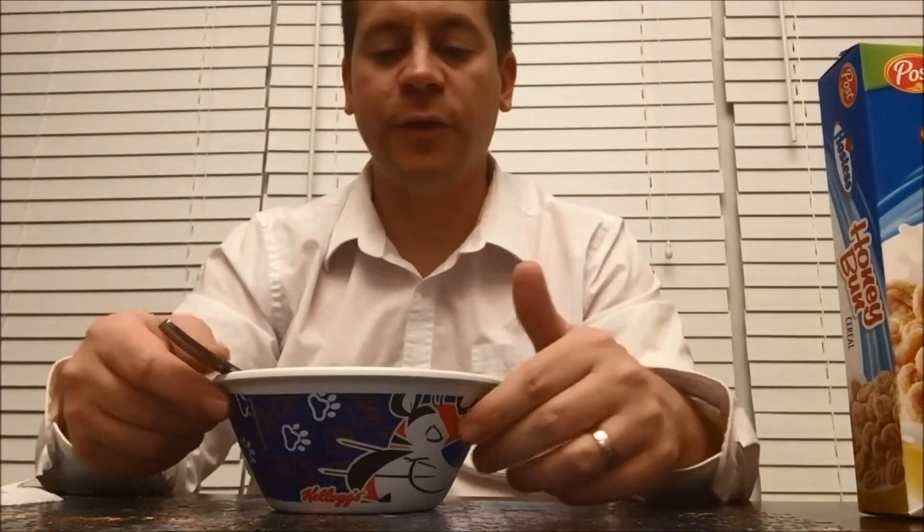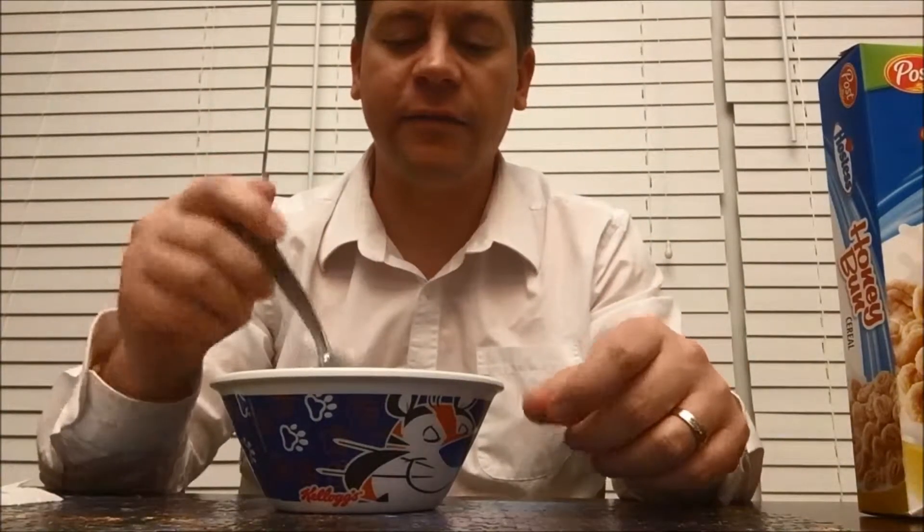Wow, that's amazing — it does taste like honey buns! Wow, this is a blast of flavor right there. You can really taste the honey. Oh man, really sweet cereal. Very sugary, but in a good way — it's not too much, it's just perfect. Let me get another bite here.